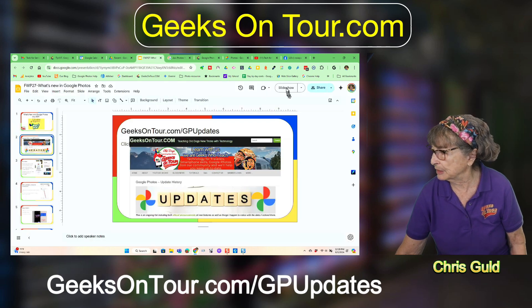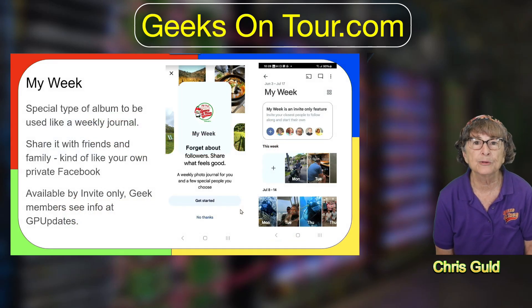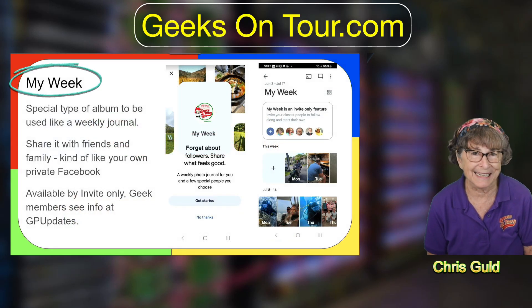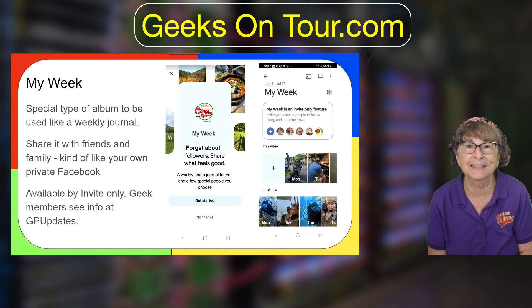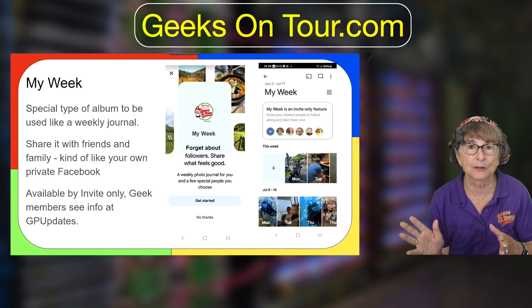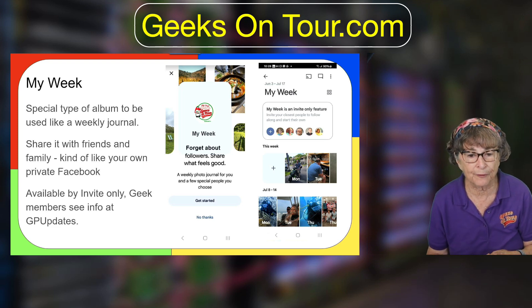For today I'm going to be showing about six different things, starting with a new type of album called My Week. It's nothing really different — it's just an album — but it's a special album in that it will appear at the top left of your Google Photos screen along with your memories, and then you can share it with friends and family.